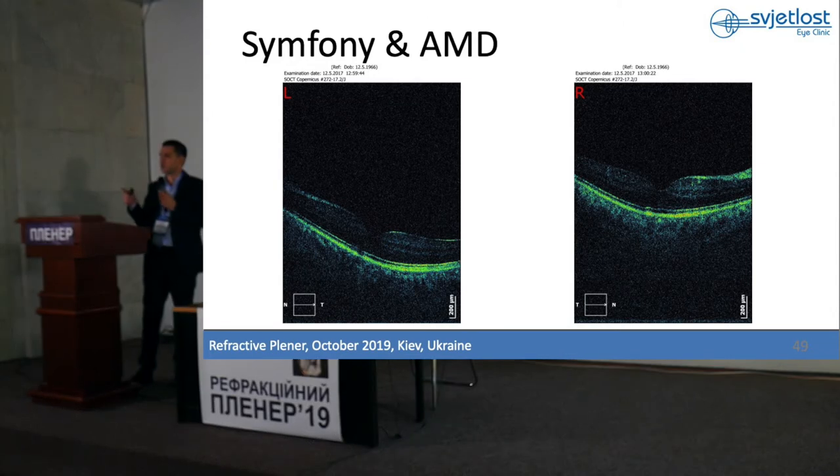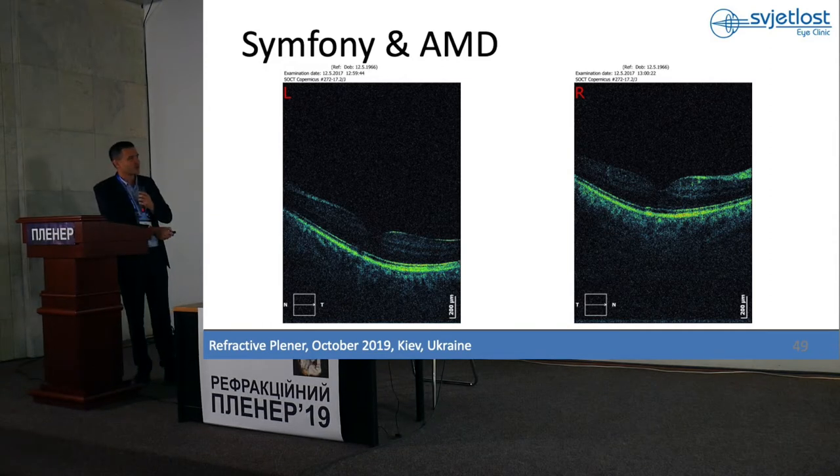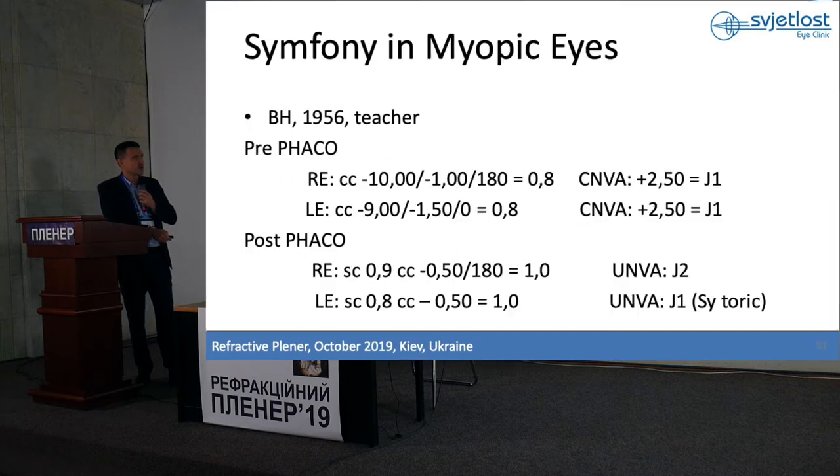This is the mother-in-law of one of our employees — all men know that a mother-in-law is a very VIP patient. She came to our clinic with some degree of macular degeneration and cataract, and was very highly motivated to be free of glasses. We put Symfony in both eyes — excellent results, very happy patient.